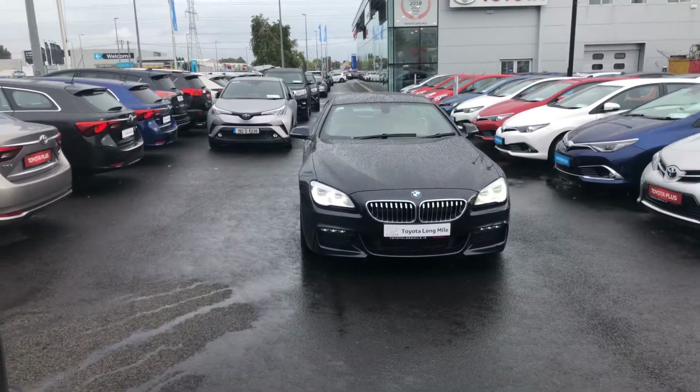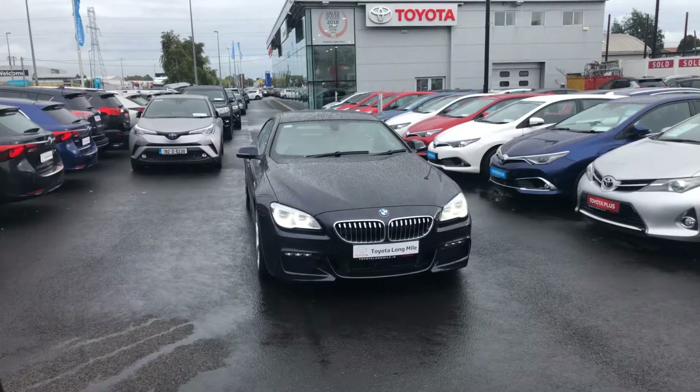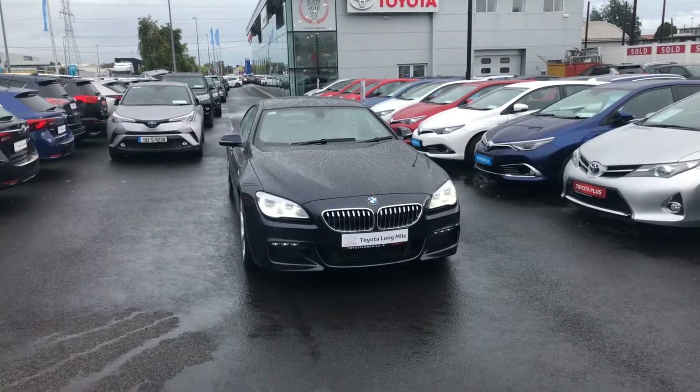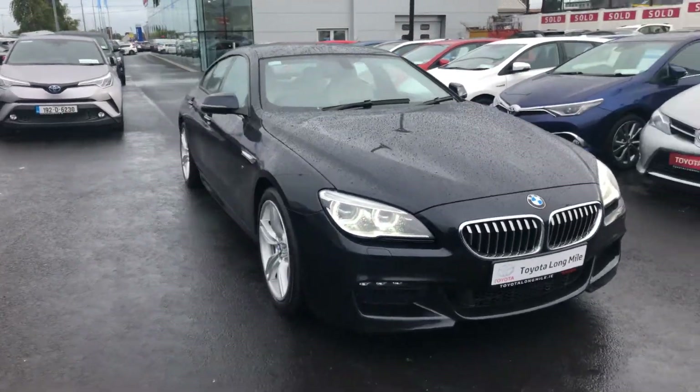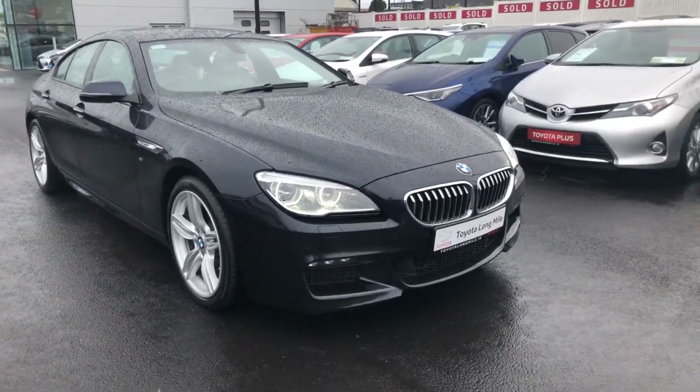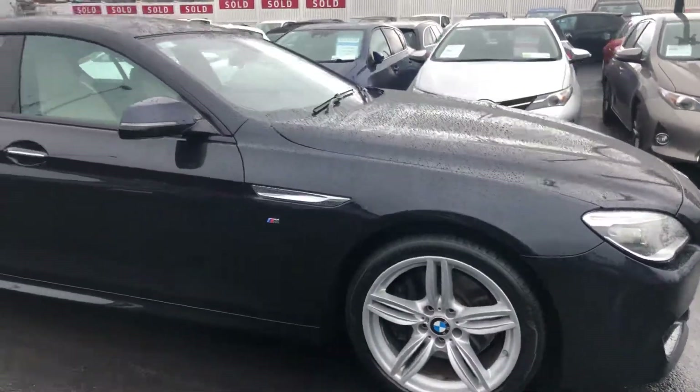Hello and welcome to Teo Long Mile. We have a 2017 BMW 640d M Sport Grand Coupe finished in metallic black. LED daytime running lights with LED low and high beam, front parking sensors, and 19 inch multi-spoke alloy wheels.